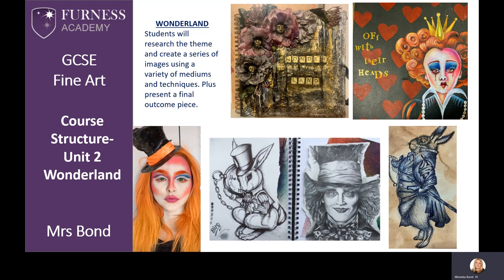Unit 2 — this is one of the themes that you can choose from: Wonderland. Here are some examples. You are encouraged to develop your own ideas using knowledge from your previous successes. Unit 2 allows for so much more personal freedom and choice. You get to pick the images and the ideas on the theme, rather than being told.